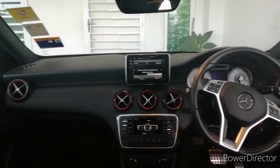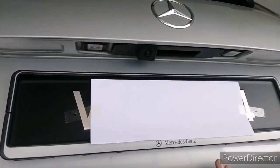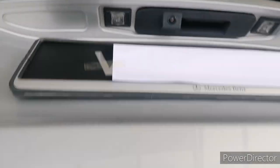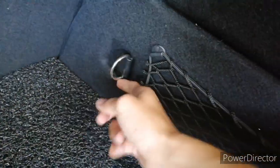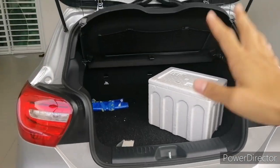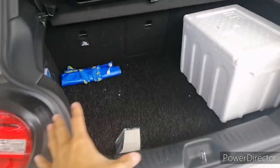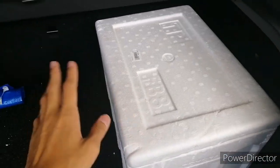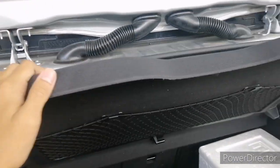Moving to the boot — to open it, simply press the touch pad underneath the Mercedes badge. The rear seats can fold 60/40 to load more items. On the sides you get some storage with a ring to hold items in place. The boot of the A-Class is not as big as the new A-Class, but it's a decent size — you can probably fit about three boxes the size of a Polystyrene box. There's also a net to store magazines or books, and a cover which is attached to the boot.